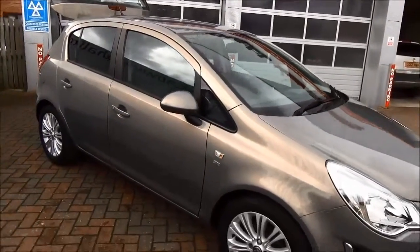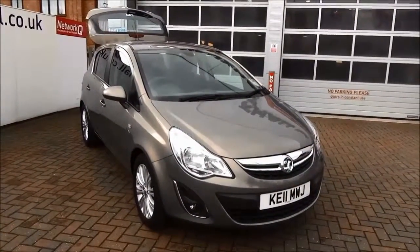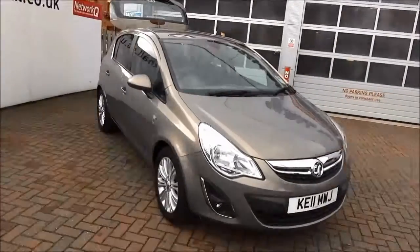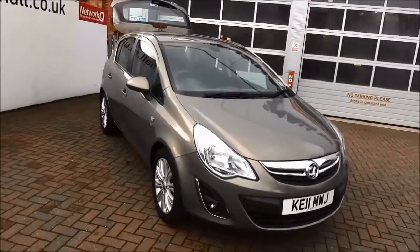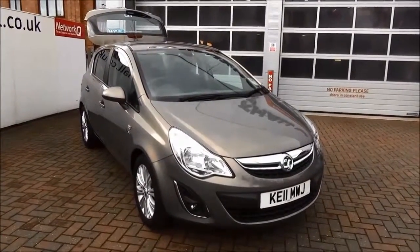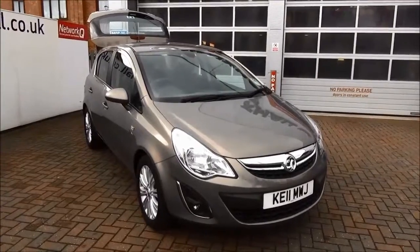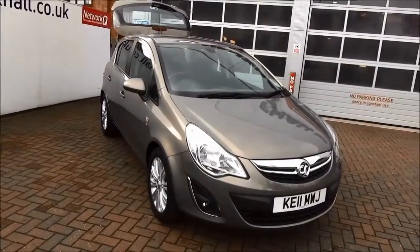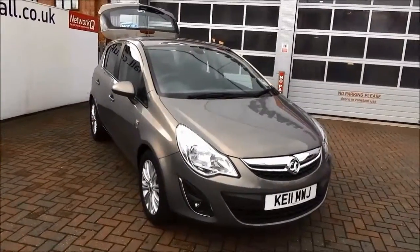This is a network queue vehicle and comes fully serviced, ready to go with a network queue warranty. You can reserve this vehicle with an online £100 no-quibble deposit, or call our internet sales team to arrange a convenient appointment. If you are thinking of finance, we are confident we can beat any high street lender with our flexible dealer funding plans. Thank you for visiting Now Vauxhall.